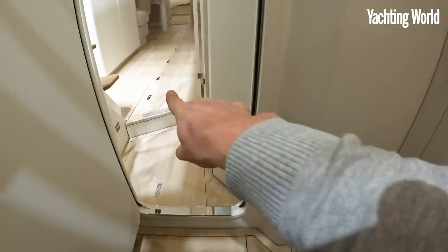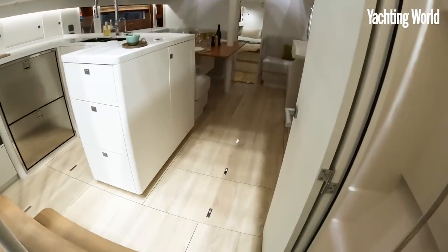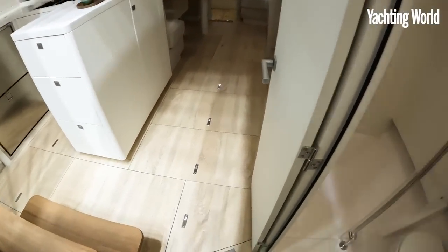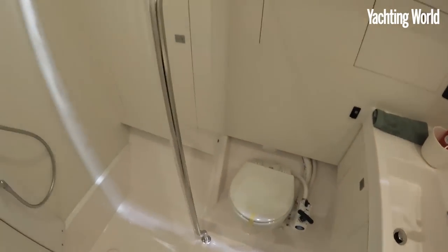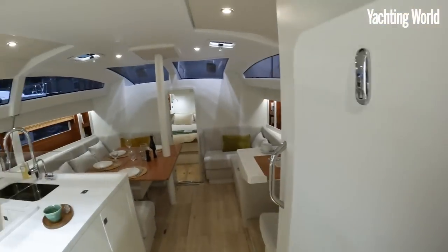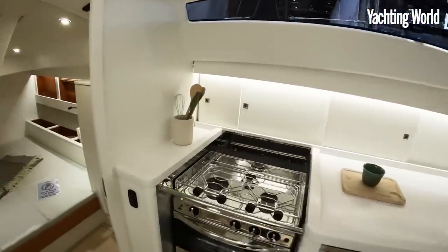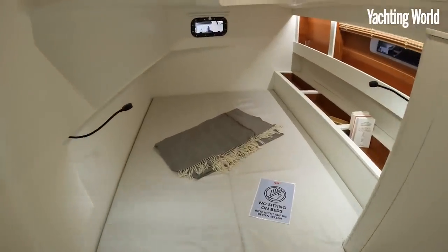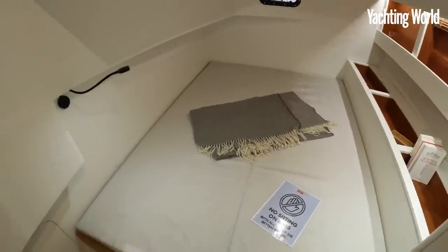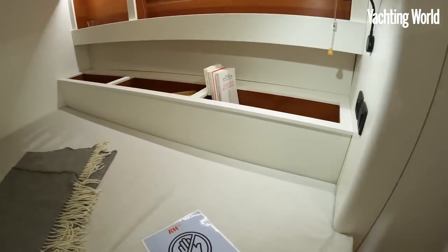The diesel tanks are back here — 296-litre diesel tanks — and it's 270 litres of water standard, or you can have 400 litres plus, with a watermaker of course. There's a nice big heads and shower in there, very bright with white epoxy panelling giving a fresh look. And look at how much beam there is back here — so much space.